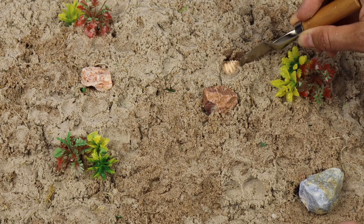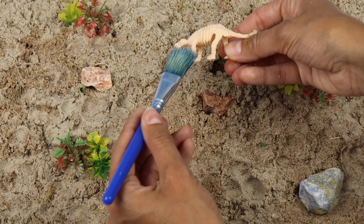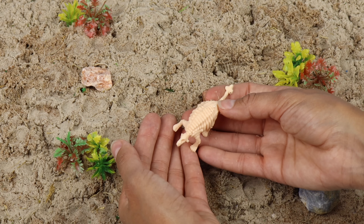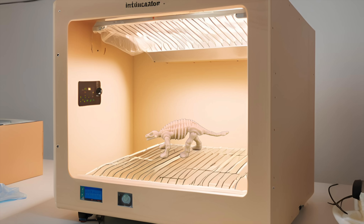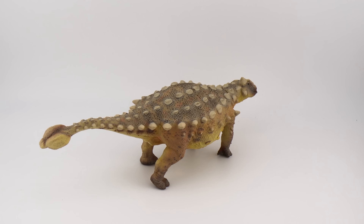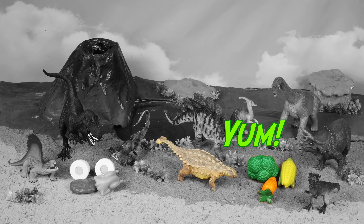I can't wait to dig up the next dinosaur. I see the body, the head, and a really cool club tail — it looks like they walked on all four legs. What could this be? Ankylosaurus! This ankylosaurus will go for the vegetables. He's an herbivore!